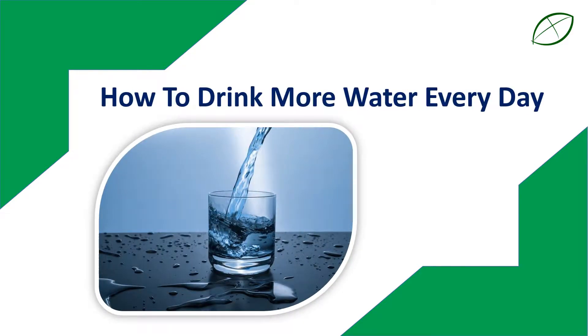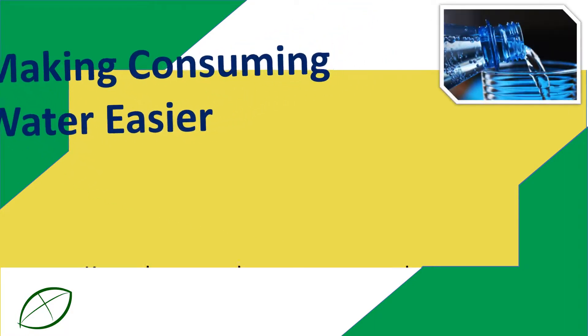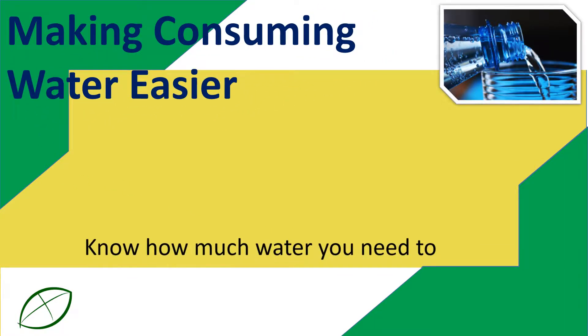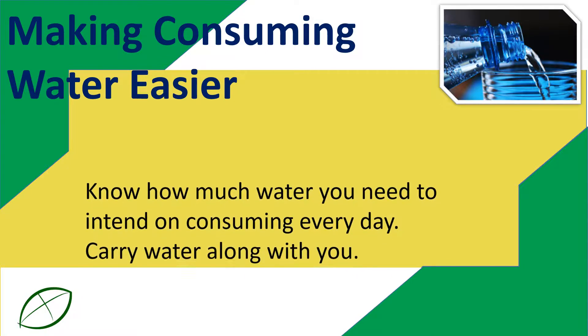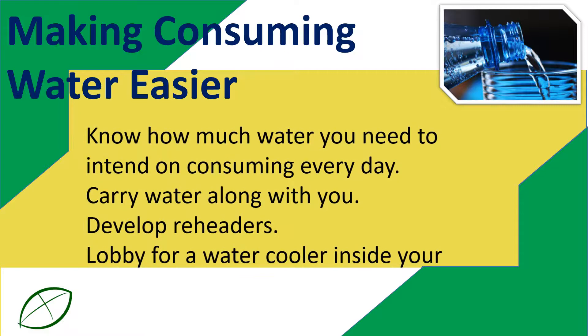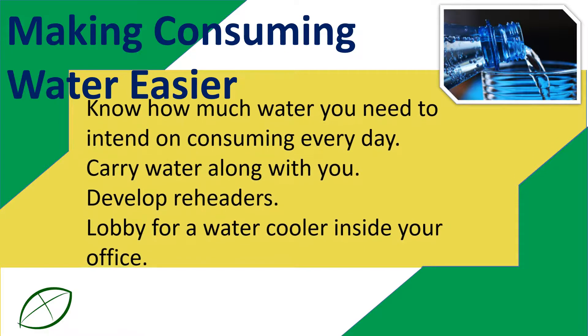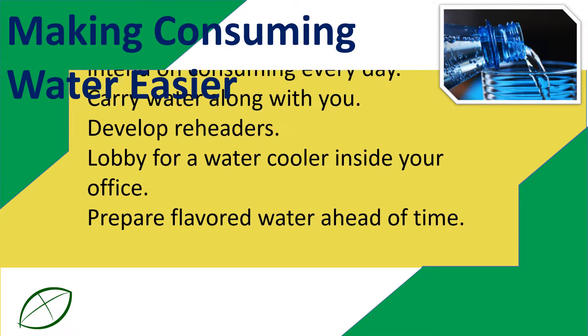How to drink more water every day. Making consuming water easier: know how much water you need to intend on consuming every day, carry water along with you, develop reminders, lobby for a water cooler inside your office, and prepare flavored water ahead of time.